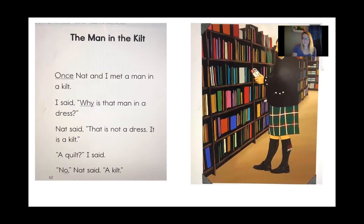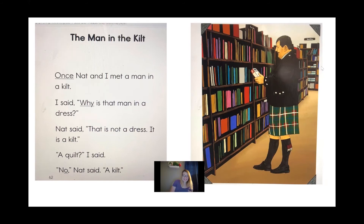Now let's move on to our story. I want you all to follow along with me as I'm reading, and you might notice some of our tricky words in the story today. Here we go — 'The Man in the Kilt.' Does anybody know what a kilt is? Let's read the story and see if it tells us. 'Once Nat and I met a man in a kilt.'